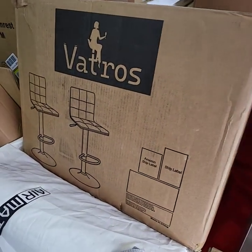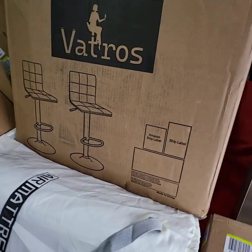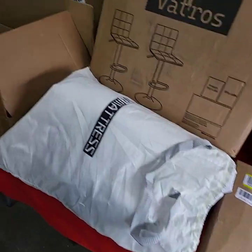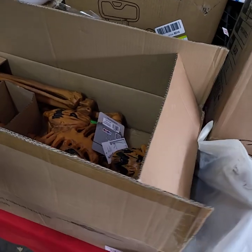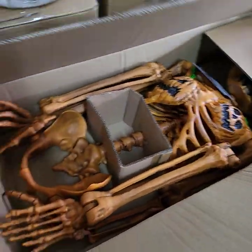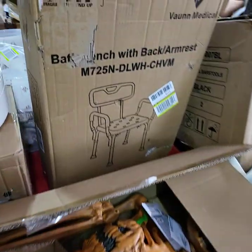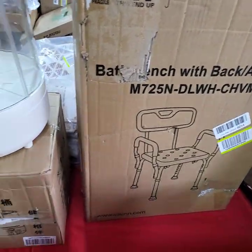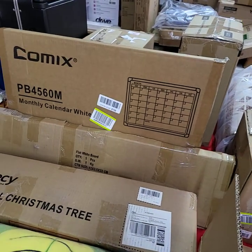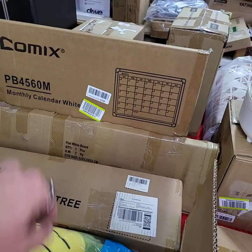I have a set of bar stools. These are in black color. Air mattress. Really cool skeleton for Halloween. Monthly calendar — there's a whiteboard there. We're going to sell both of those together.